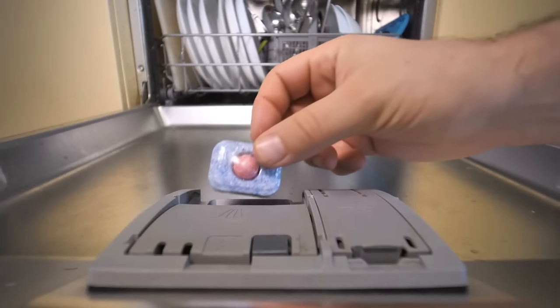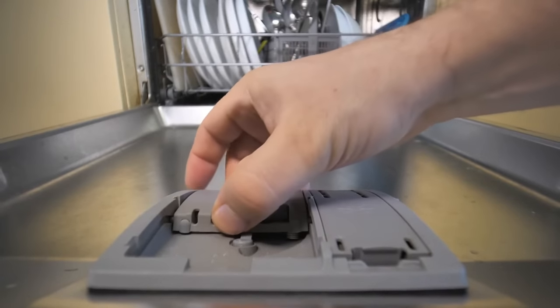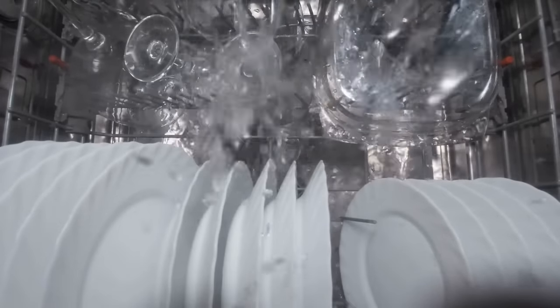You don't have to tear off the cover layer from the dishwasher tablet. This layer is tiny — just put it in the tank and the water will dissolve the cover.